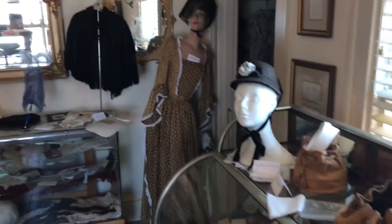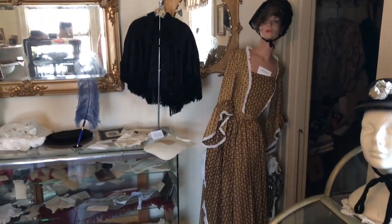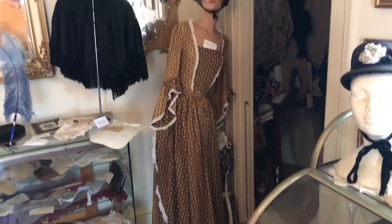We have a lot of women's clothing on mannequins throughout the museum. Some are replicas, some are the real deal from that era.